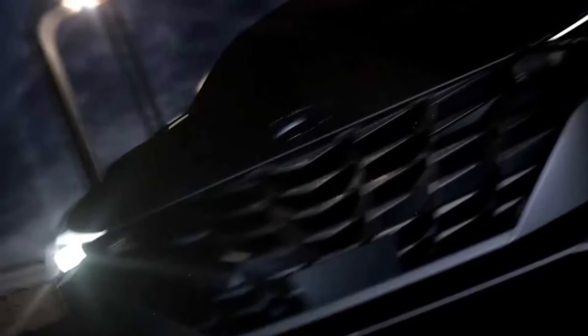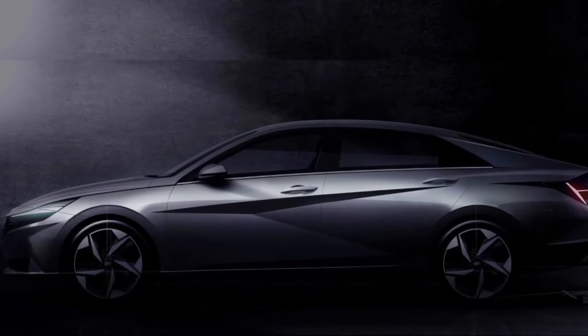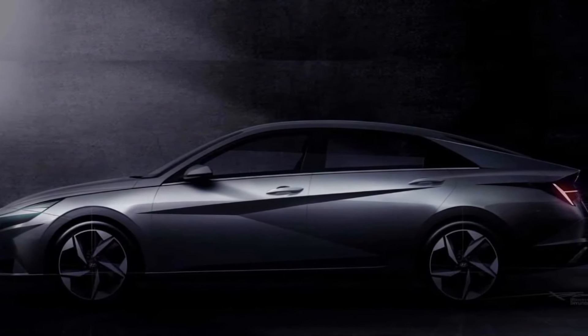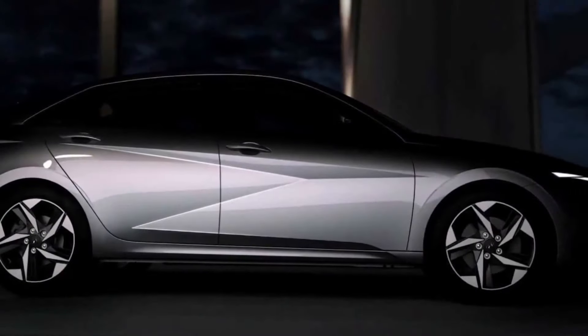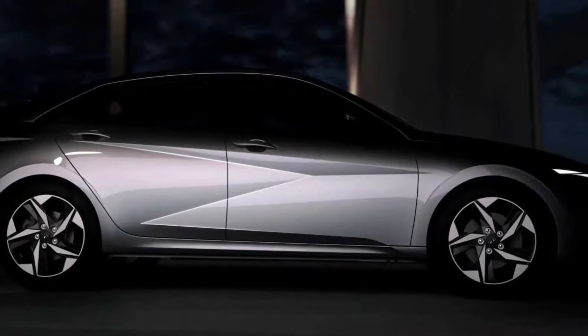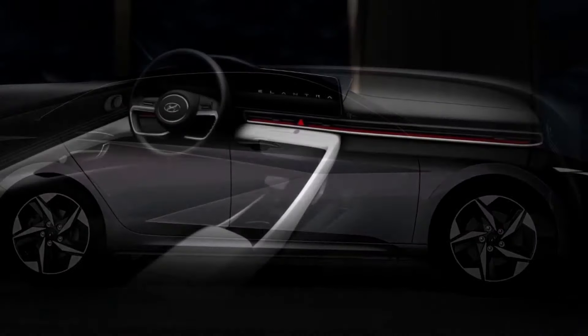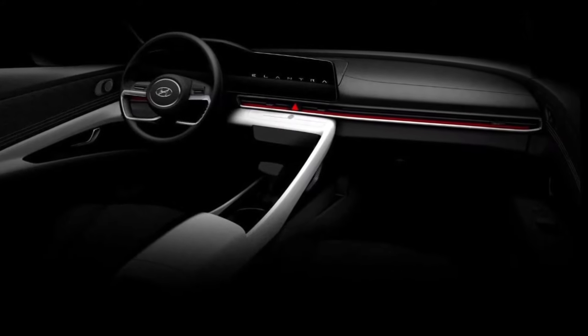2021 Hyundai Elantra Preview. A new Hyundai Elantra is coming — we know this because we have seen prototypes testing for some time now, and our most recent sighting showed a car that looked production-ready beneath its covers. Hyundai is telling the world point blank that the new Elantra is coming, and you will be able to see it on March 17, 2020.